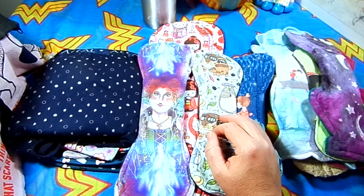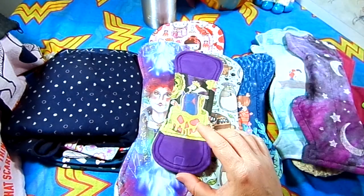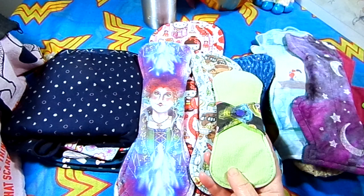Question number ten is favorite panty liner, and that is this eight-inch Evil Queen by Go With Your Flow. It's cotton topped and corduroy backed.